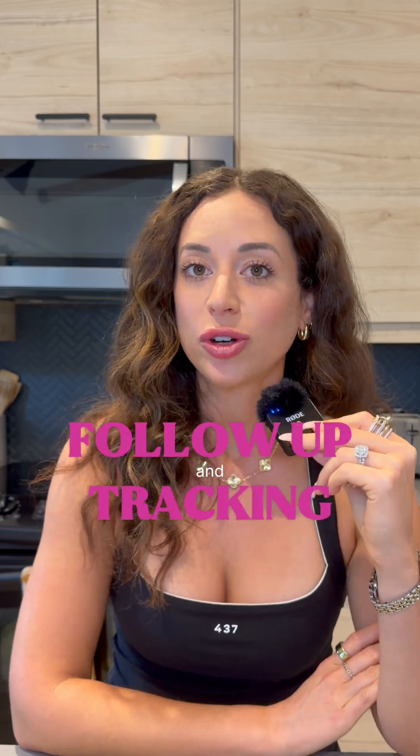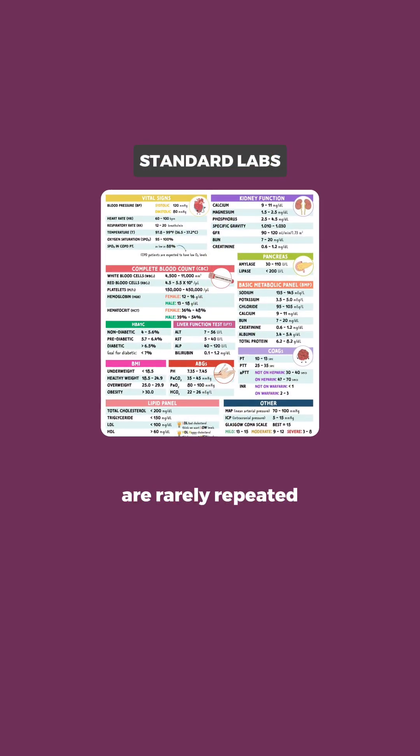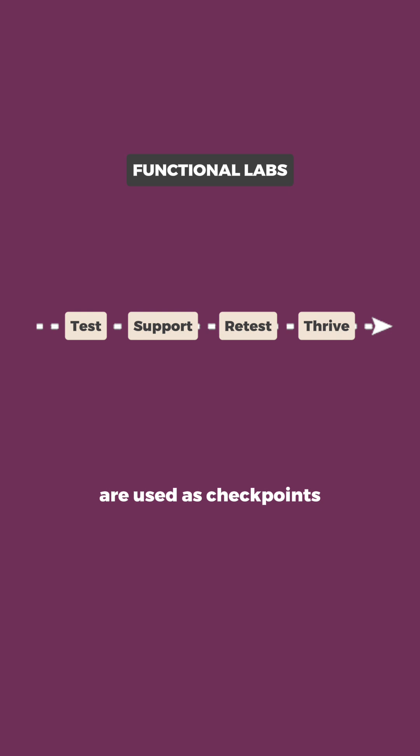Number four: follow-up and tracking. Standard labs are rarely repeated unless something's wrong. Functional labs are used as checkpoints to track progress over time — to see how your body heals, not just if it's declining.